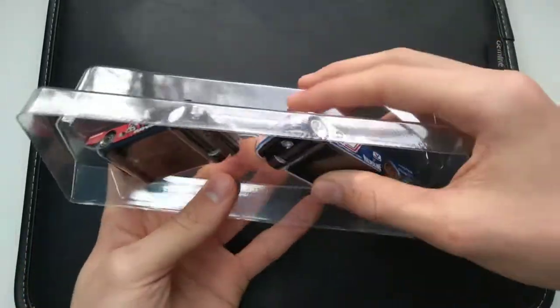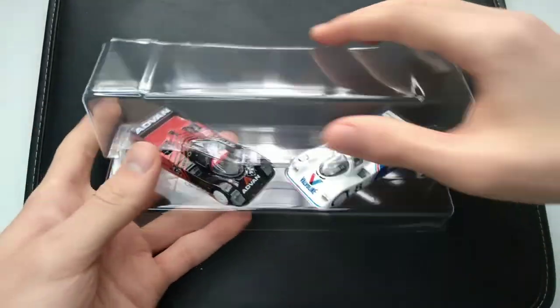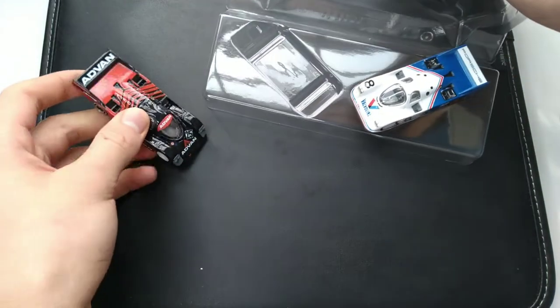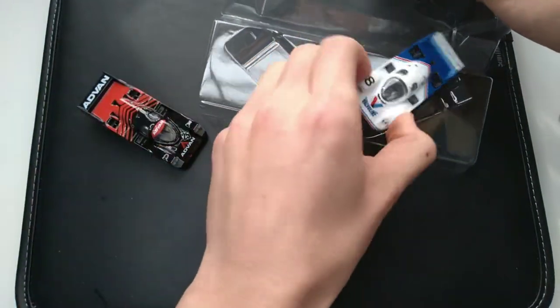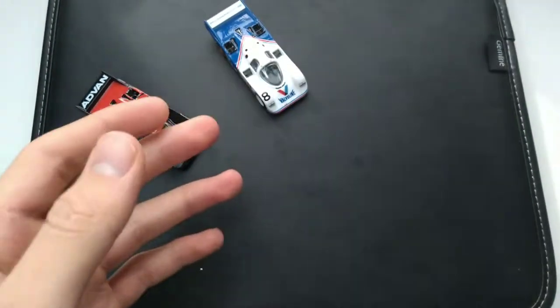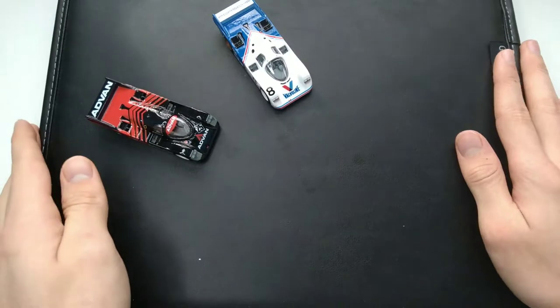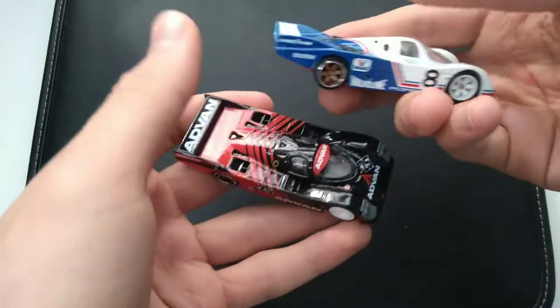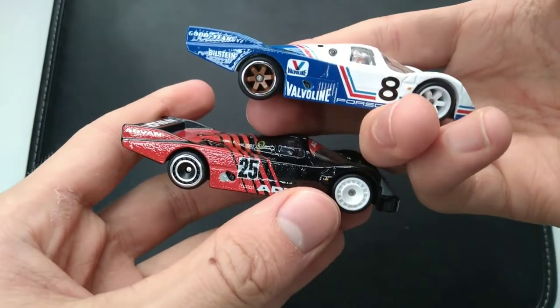I already cut the packaging so it'll be easier to get these out. You can see they're nicely displayed on this stand. This one is sponsored by Advan and this one by Valvoline. Wow, these are a lot heavier than they felt in the packaging because the packaging was so big. Here are the two vehicles — nice and heavy.